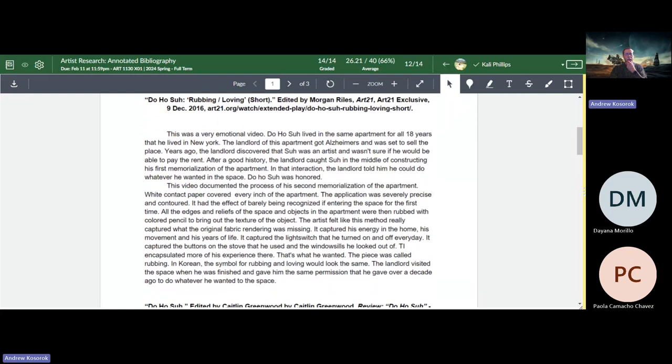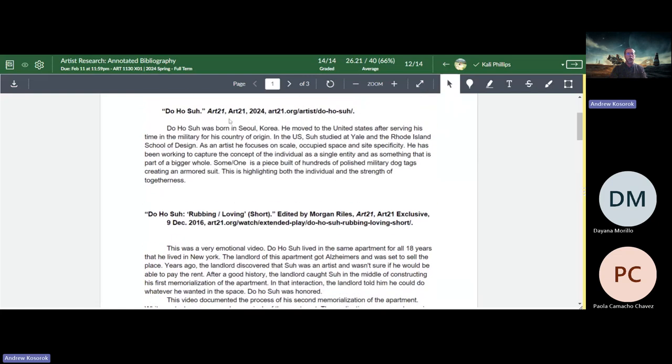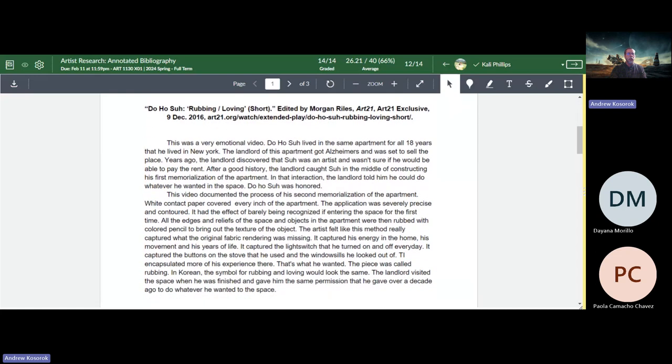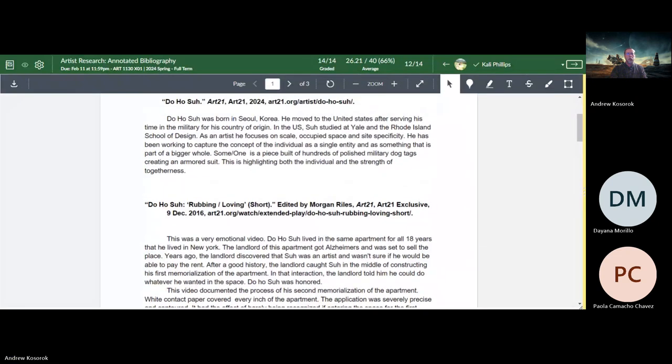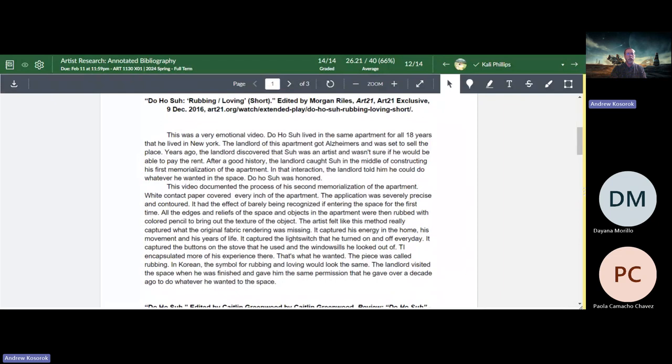The third most common issue: sometimes people put both paragraphs into one gigantic paragraph. It needs to be formatted exactly like this example, where the first paragraph is a summary of the source and the second paragraph is your comments on the source. So the two most common issues are not being in alphabetical order and forgetting the 'accessed on' phrase; the third is merging the paragraphs.